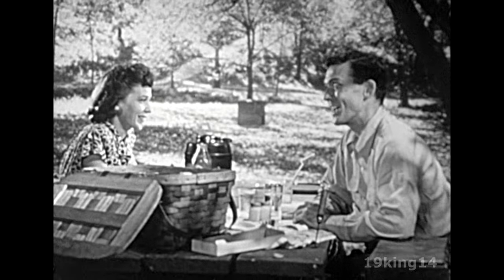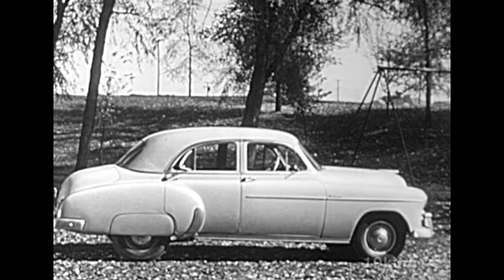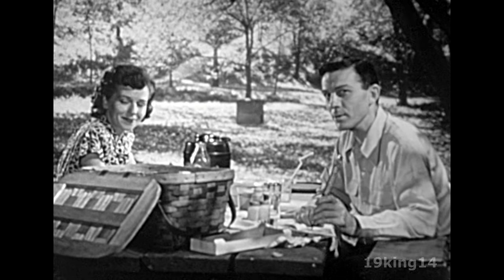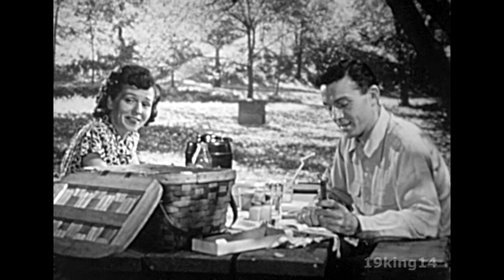Heaven forbid our new car should give us a ride like that. Not a chance. Our new Chevrolet rides smoother and gives more all-around comfort than any car we ever owned. That's right. That's why we bought it.